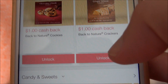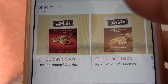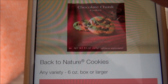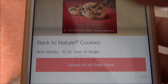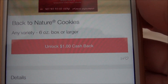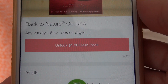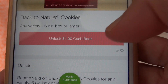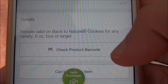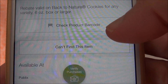I'll show you how this works — you decide something that you like. These are specific brands, but there are some any-brand options too. I'll click on Back to Nature. It tells you what you can get: any variety, six-ounce box or larger, unlock a dollar cash back. That's actually quite huge because these cookies tend to be about $2.50 on sale, about three something when they're not on sale. It gives you the details on size, and you can check the product code after you buy the product.